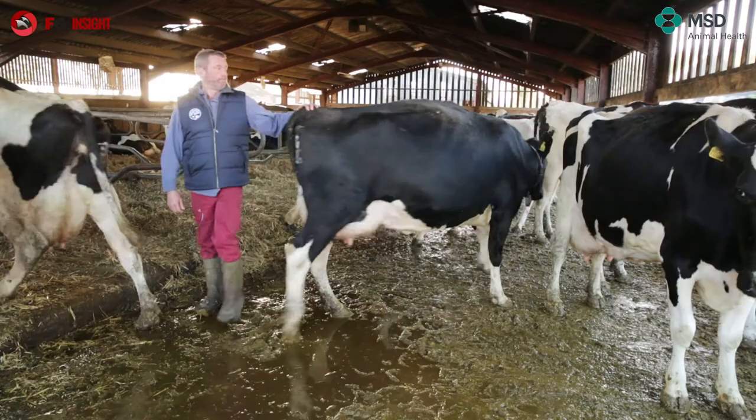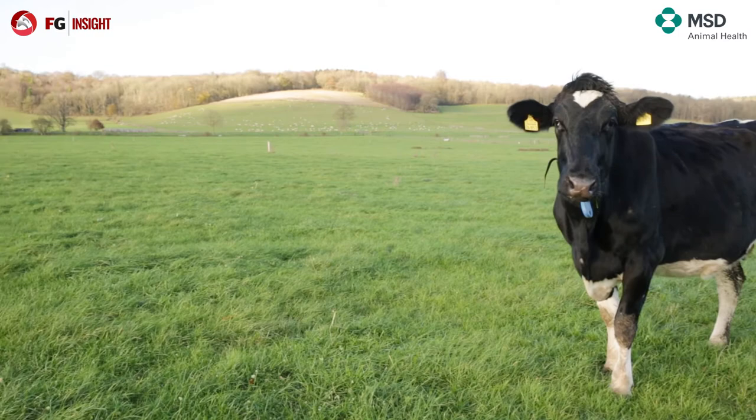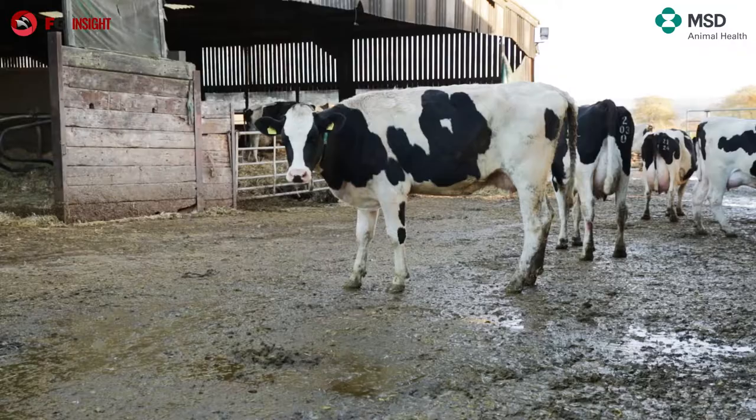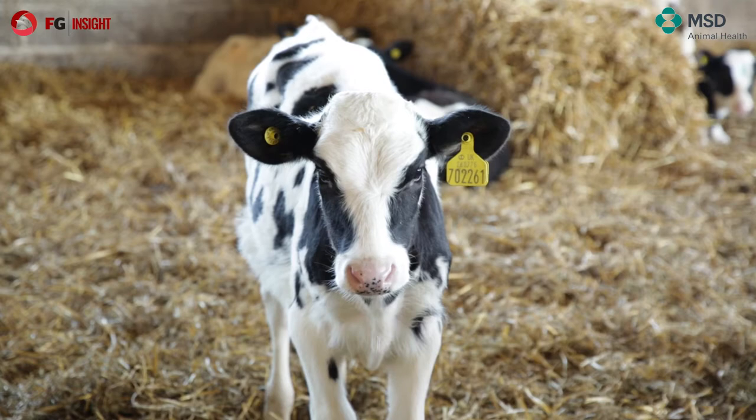We're trying to control our antibiotic use and we're looking at dry cow therapy. At the moment we blanket treat the herd and we don't cell count test, but we're looking to start up cell count testing very shortly.